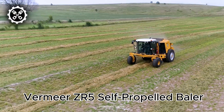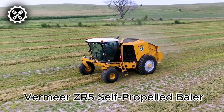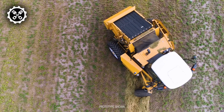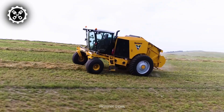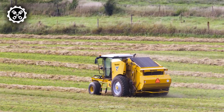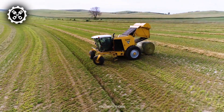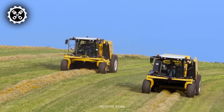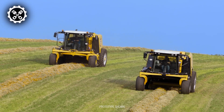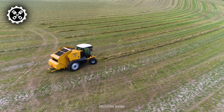The Vermeer 1200 self-propelled baler is a remarkable piece of machinery — the first of its kind, promising high-speed operation across any field while ensuring operator comfort and maneuverability. The ZR5-1200 aims to reduce the number of steps an operator must take before completing a bale by automating parts of the baling process. This automation also enables the operator to make real-time adjustments based on field conditions, crop type, and operator inputs.